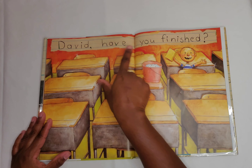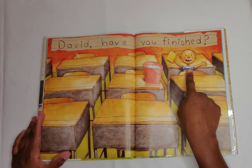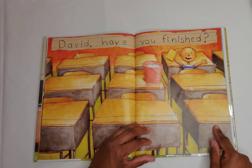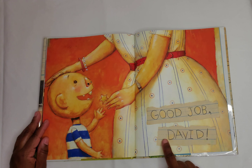David, have you finished? So David was staying after school because he drew on his desk. And for his punishment, he had to clean all the desks in the classroom. It looks like he is done because they are shiny and clean. Good job, David.